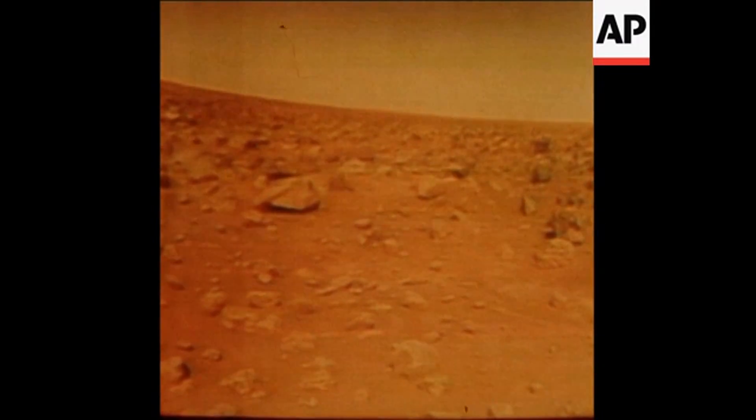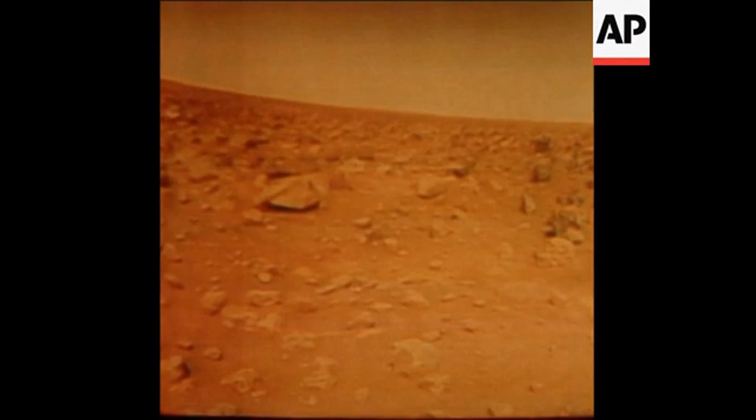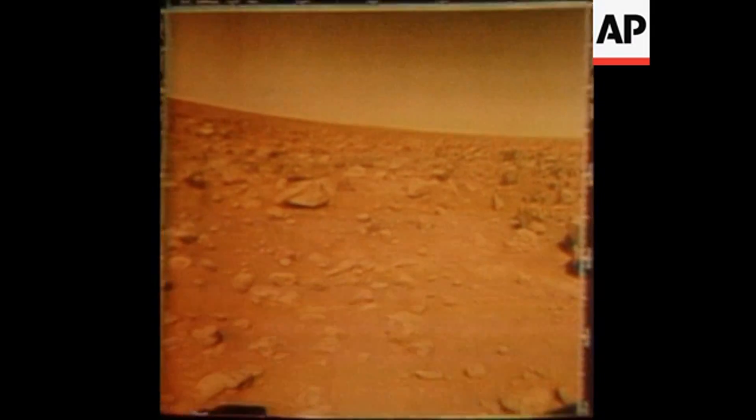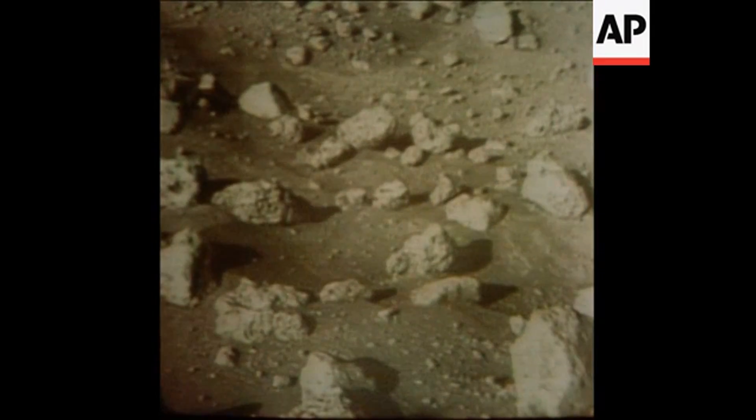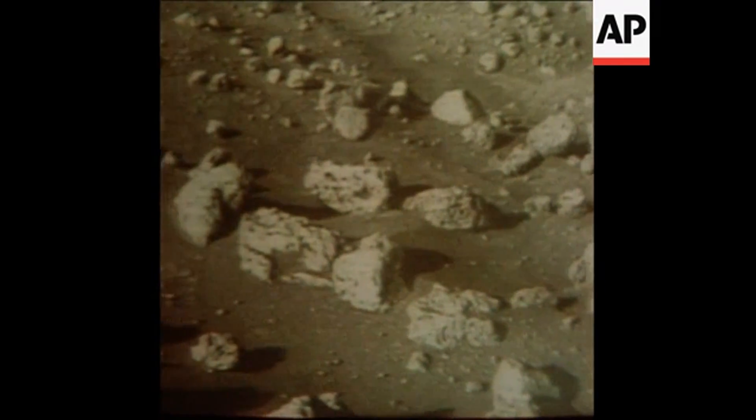This is the first color picture of the Viking 2 landing site, proving that this area of Mars is red, just as the Viking 1 site was. Other data shows it is colder, lower, and wetter. The porous, lava-like rocks must have come, scientists declare, from volcanic eruptions.